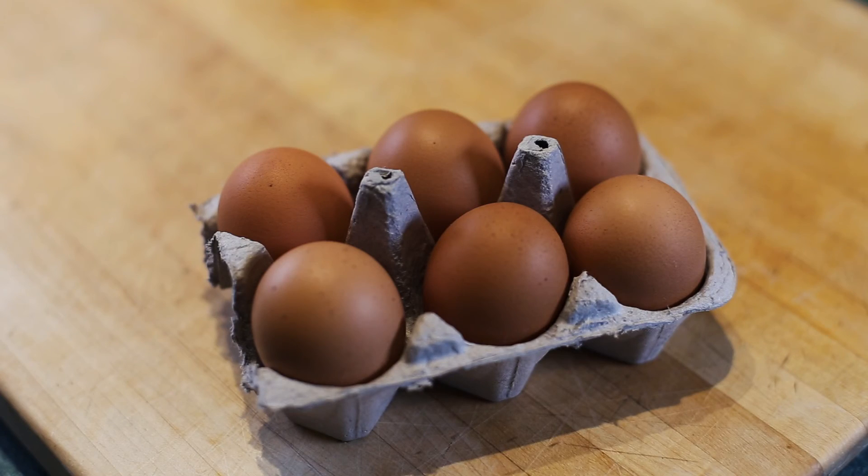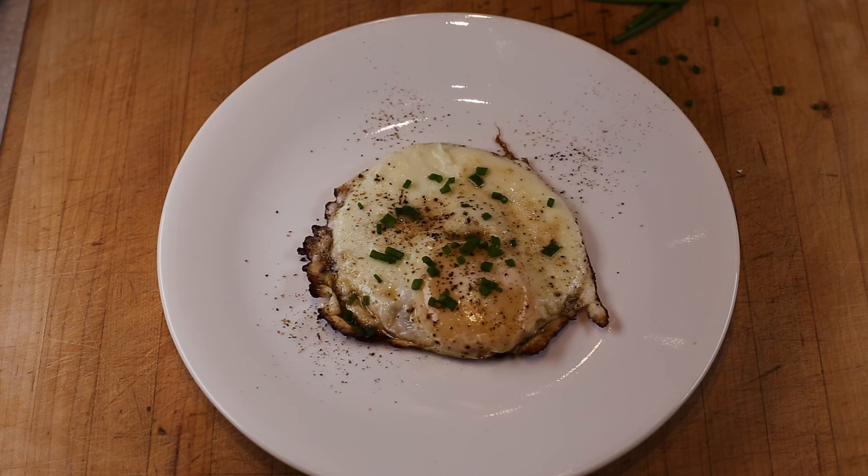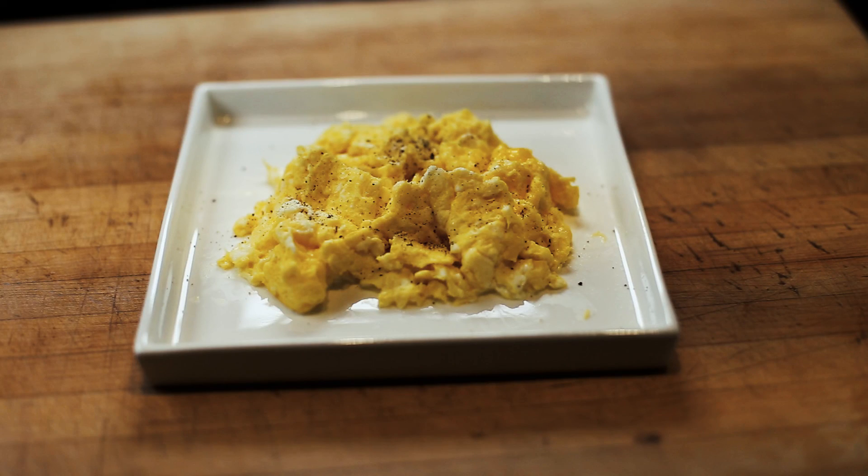And there we have three ways to cook your eggs to perfection: the perfect hard-boiled egg, the awesome over-easy egg, and the light, fluffy scrambled egg.